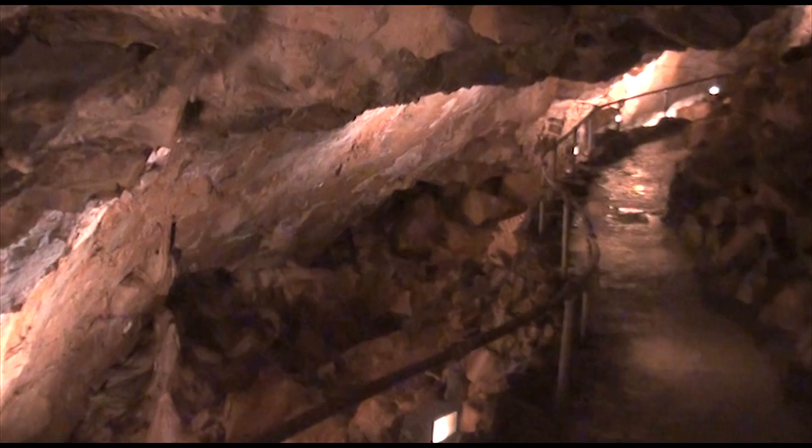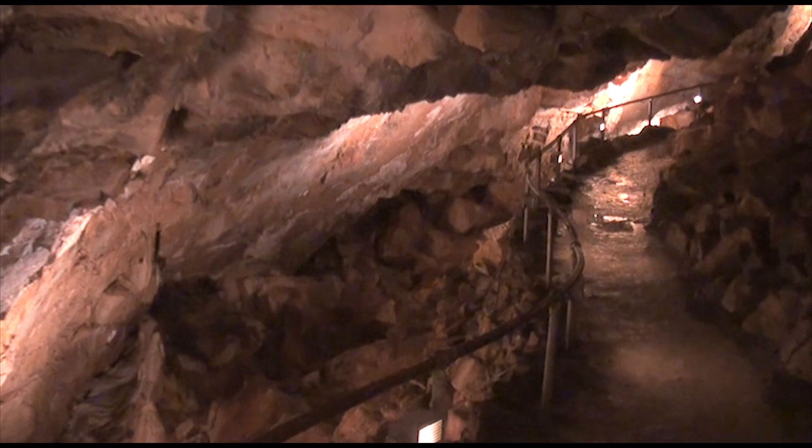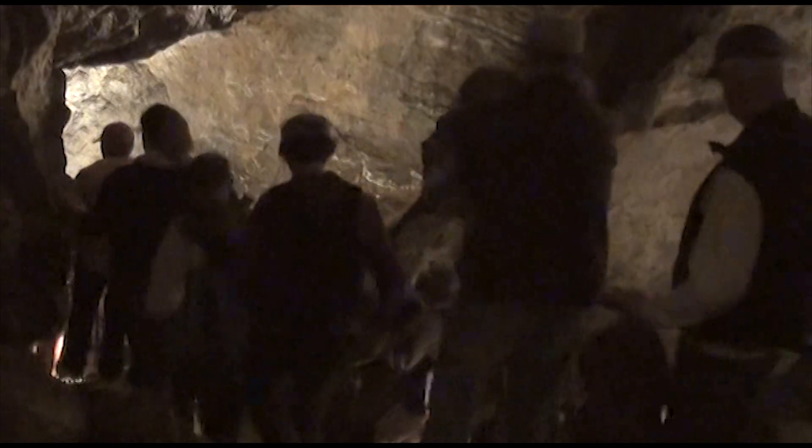There are mosquitoes out here buzzing around, so you might want to bring some mosquito repellent. A couple of other things to keep in mind if you're visiting our cave for the first time: it is 40 degrees inside the cave, and you are in the cave for about an hour to an hour and a half depending on the tour. It is recommended that you bring a jacket, as you are walking on some rough rocky walkways, and it is wet in places inside the cave, so you're going to want to have some good shoes on.